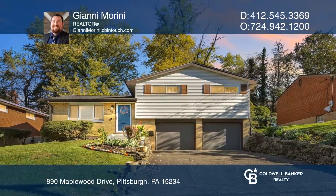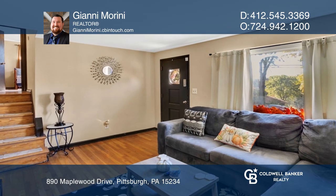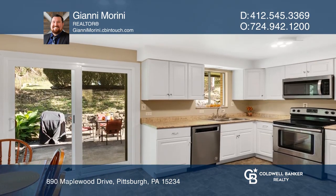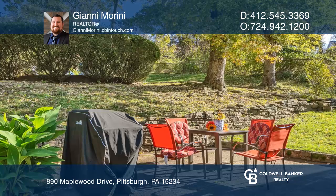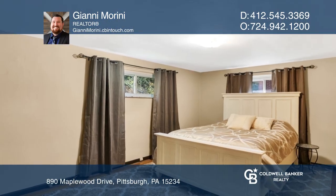This one-of-a-kind multi-level is bursting at the seams with charm. The open-concept main living area features a welcoming entry. The spacious kitchen boasts modern wide cabinetry and easy access to a spacious backyard with a patio.